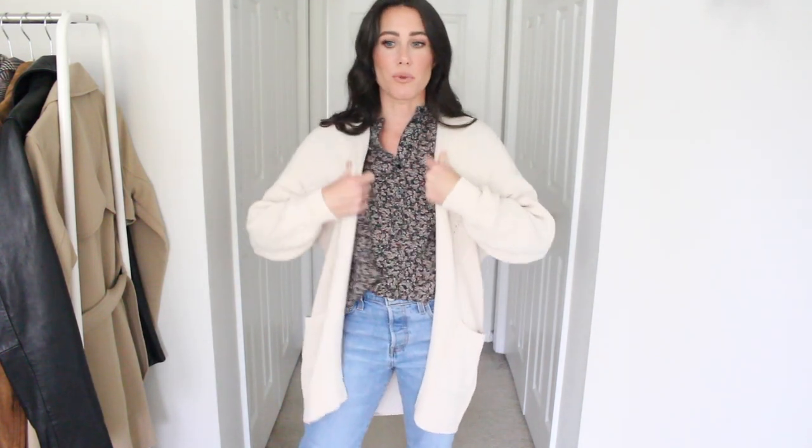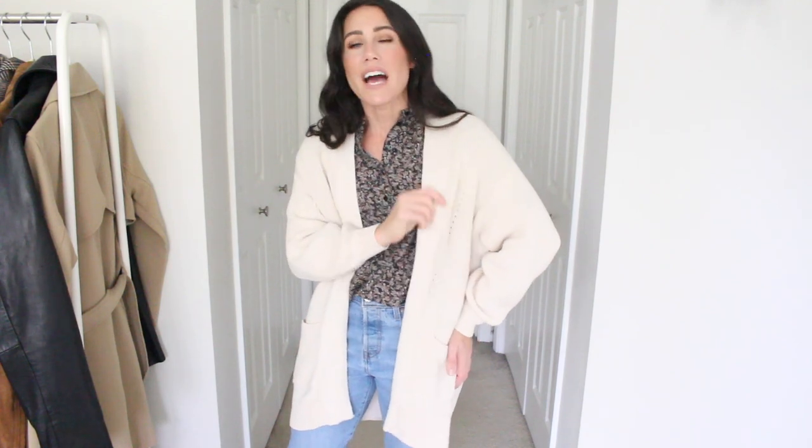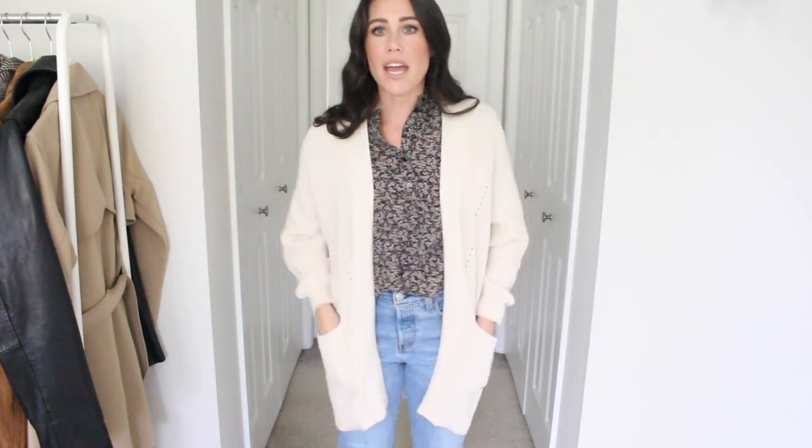Next up I have a couple of cardigans. This one I've already worn three or four times — I love throwing it on at home. It's the perfect weight: not too heavy, not too light. It's a nice cotton material with a really pretty knit. I'll come up close to show it. It has pockets and a great length. I went with my normal size small — if you want it less oversized, size down one. It comes in a bunch of different colors; this is the cream.